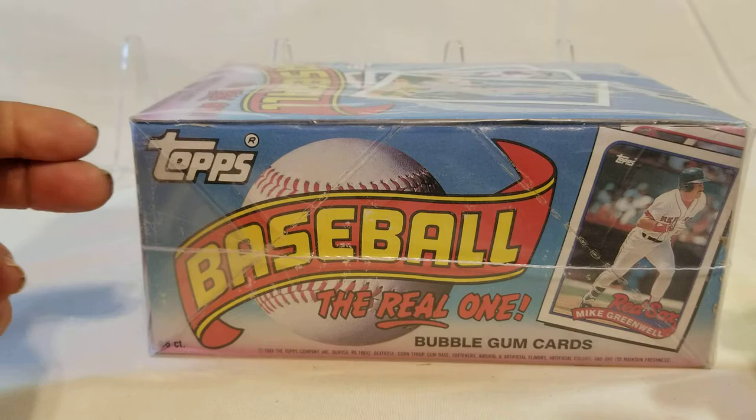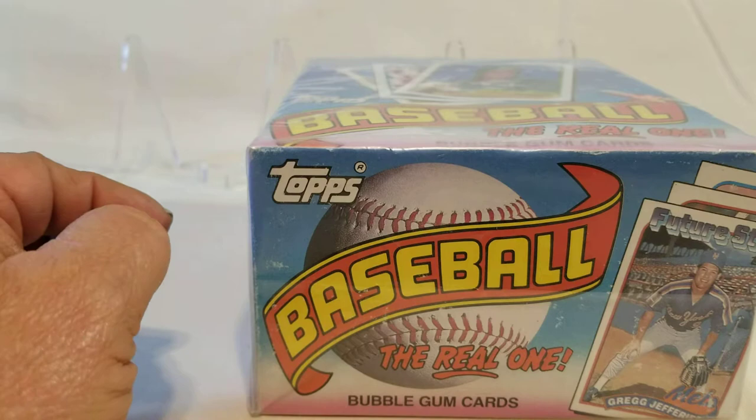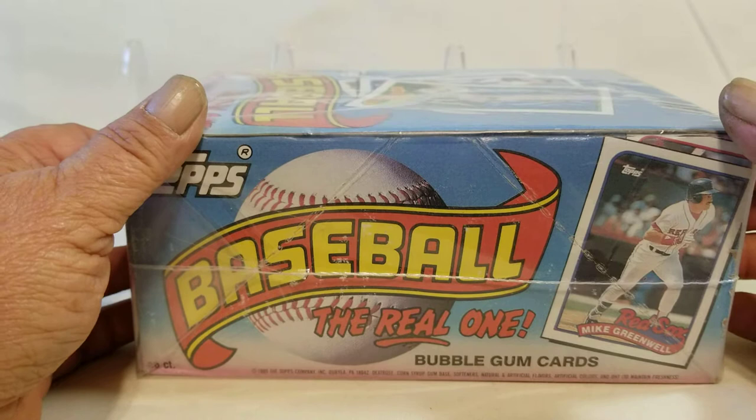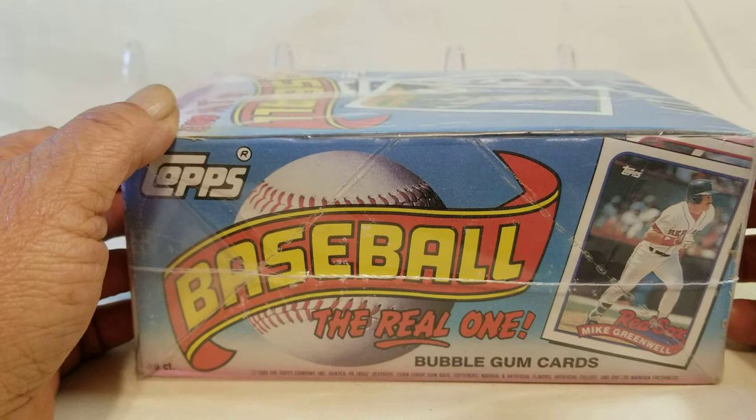And then of course you have Hall of Famers listed in here — Cal Ripken. I don't believe there is a Nolan Ryan in this box; I think he's in the traded box. Same with Ken Griffey Jr. And Randy Johnson also has a traded card, I believe.